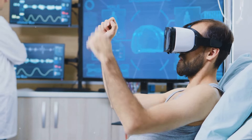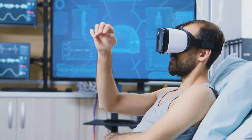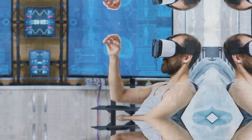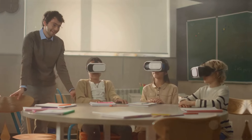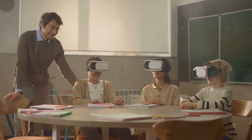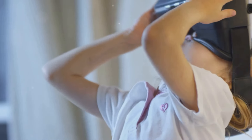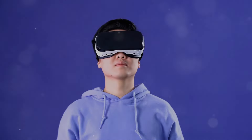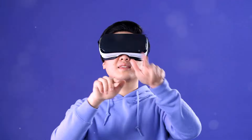Or consider a patient with a fear of heights confronting their phobia in a safe and controlled virtual environment. In education, VR can transport students to distant lands, historical events, and even inside the human body, providing them with immersive and engaging learning experiences. These experiences can make learning more fun, memorable, and effective.